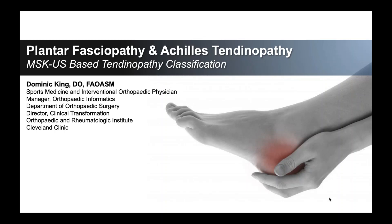Hi, I'm Dr. Dominic King. Today we're going to be talking about tendinopathy classification in the setting of plantar fasciopathy and Achilles tendinopathy.